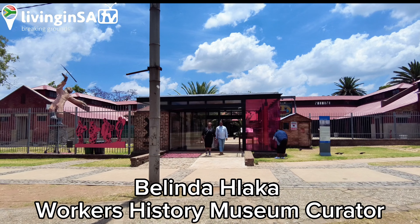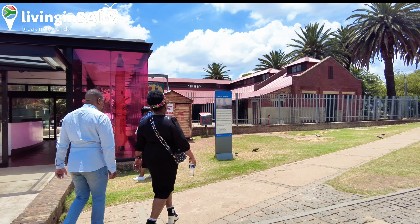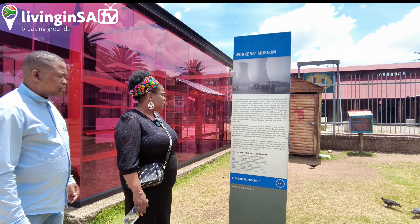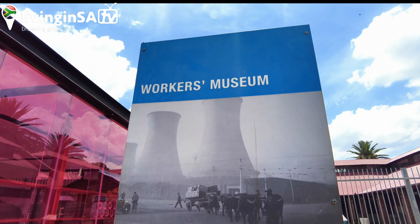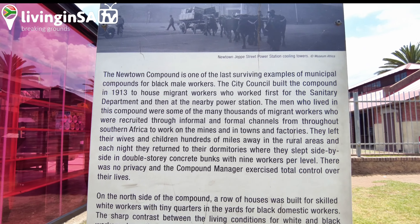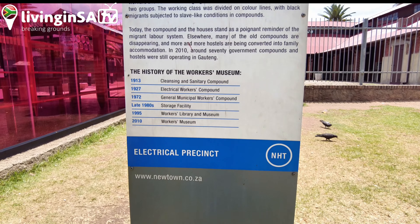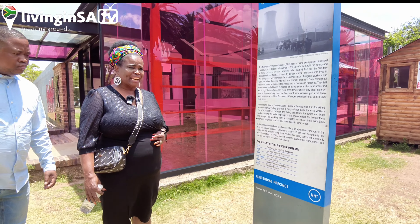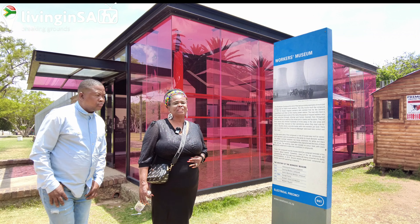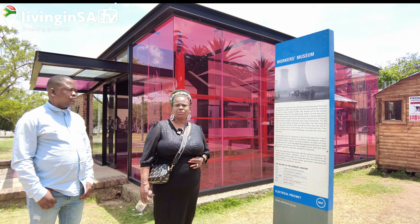Welcome to the Workers Museum, the site of labor migration. I'm going to start by showing you the timelines. The museum was built in 1913 as a cleansing and sanitation compound. In 1927 it became an electrical workers compound, in 1972 a general municipal workers compound, and in the late 1980s a storage facility. Then in 1995 it became a workers library and museum, and by 2010, during the World Cup, it was declared the Workers Museum.